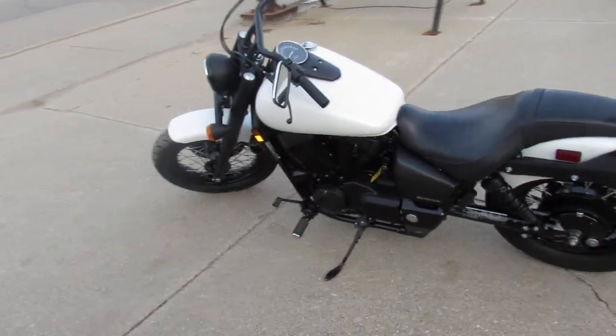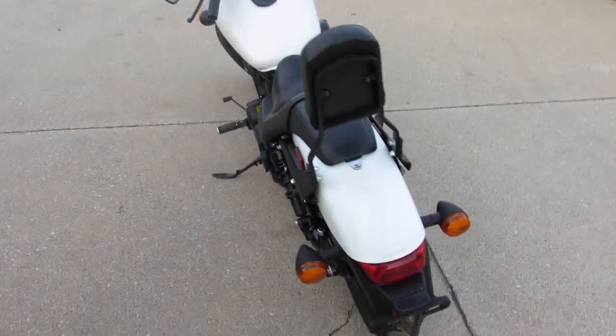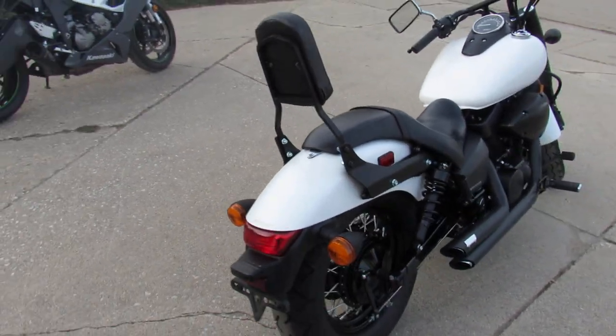Anybody looking for a nice cruiser, we got them here at Approval Power Sports. They've got over 300 used bikes, guaranteed financing, out-of-state financing, nationwide shipping, all that good stuff.